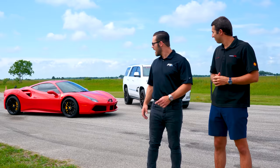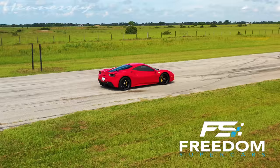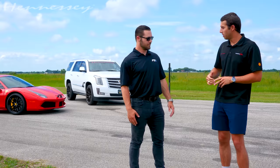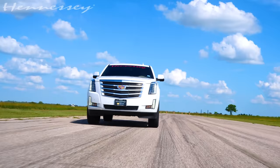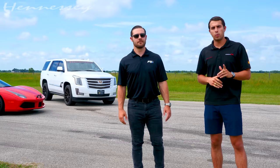I brought the Ferrari 488 GTB pushing 660 horsepower. Pretty sweet. We are going to race it against our HPE800 Escalade. The Escalade is making about 740 horsepower to the rear wheels, and we will be launching it in four-wheel drive. We'll just see what happens.